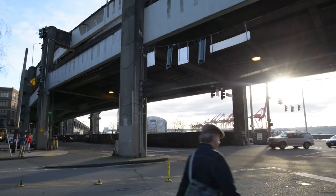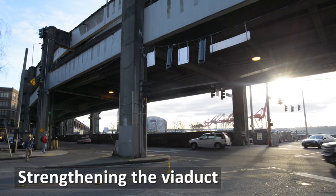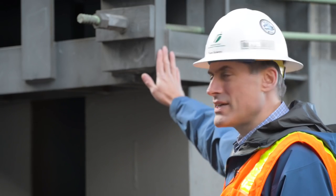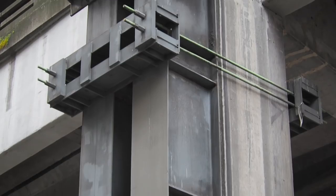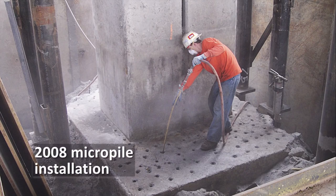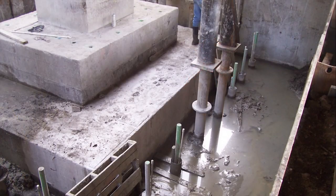The viaduct was damaged during the Nisqually earthquake in 2001. WSDOT crews came in and installed giant steel braces to reinforce the viaduct columns. WSDOT also installed micropiles to underpin the foundations to support the viaduct.